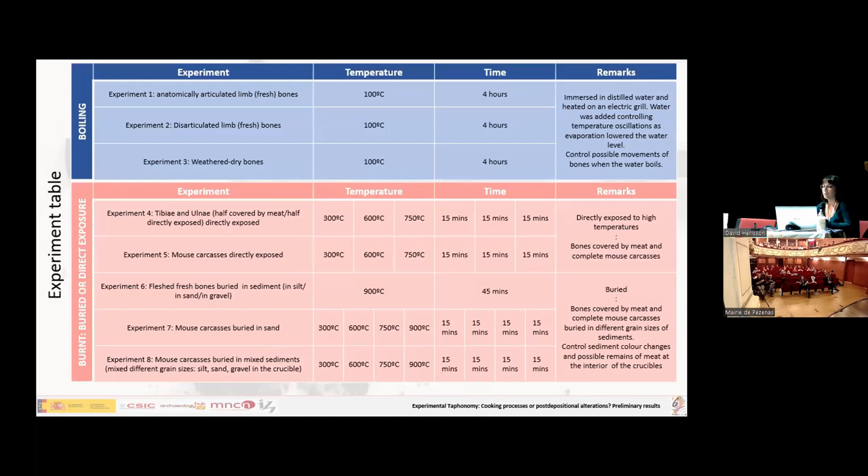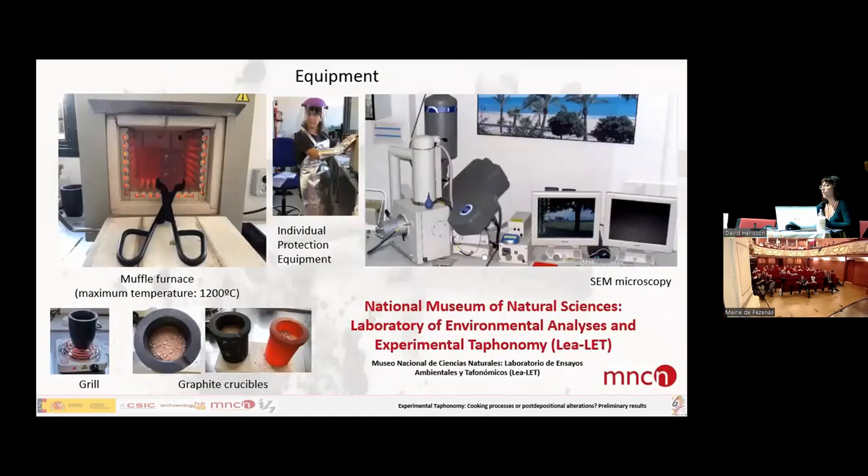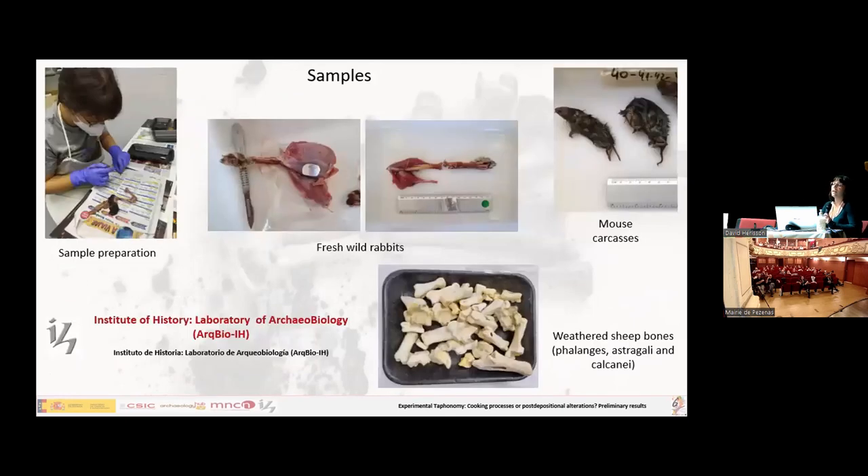We established a series of experiments that took place at the National Museum of Natural Sciences. We had to work with a muffled furnace, unfortunately, because they didn't allow us to make fire. We used samples from animals prepared by us in the archaeology laboratory at the Institute of History, working with sheep bones, fresh rubber bones and flesh, and mouse carcasses.